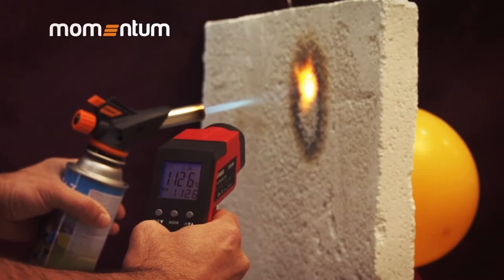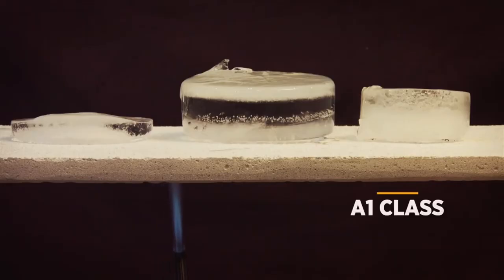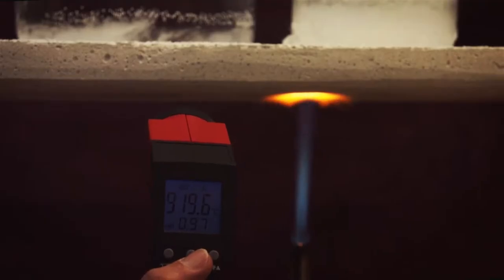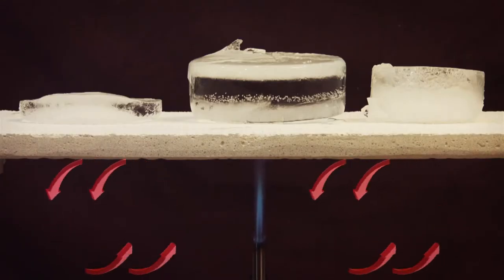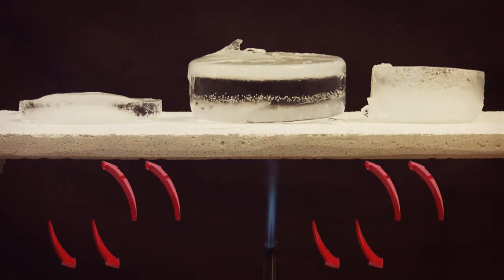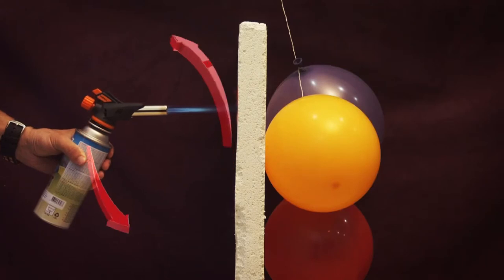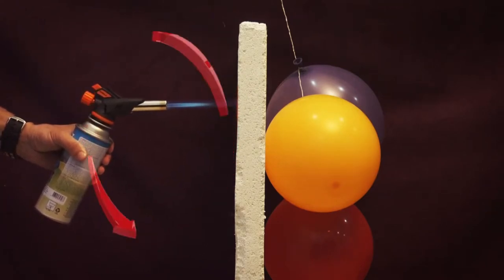99% of Momentum Thermal Insulating Plasters is composed of inorganic products and 1A class fireproof materials. Their main distinctive characteristic is to protect the indoor and outdoor of buildings by conserving heat thanks to the hollow structure of the expanded glass stuffing beads used in the plasters. Momentum Ecological Thermal Insulating Plasters do not allow thermal conduction from one side to the other.